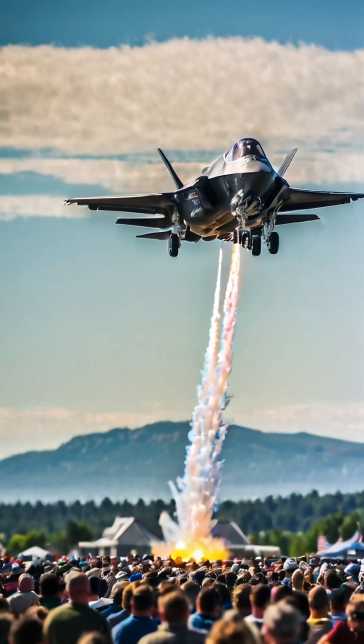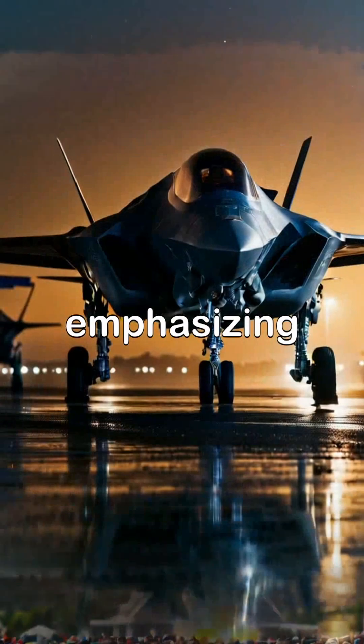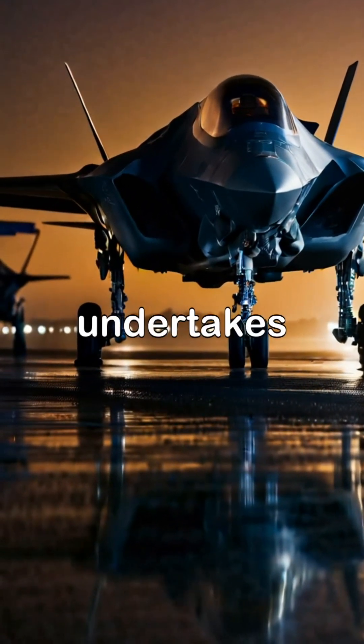This remarkable fighter jet represents a significant leap in aviation technology, emphasizing stealth, speed, and precision in every mission it undertakes.